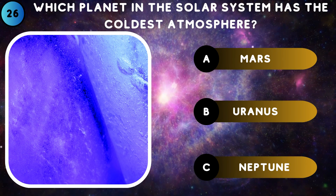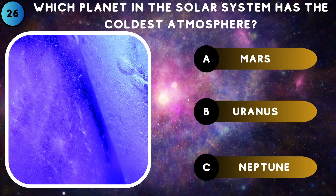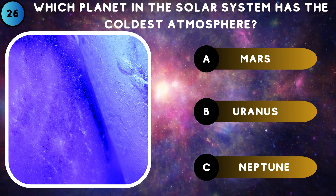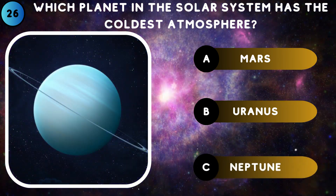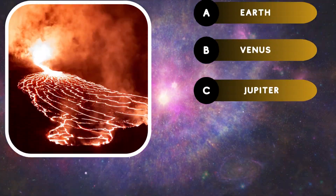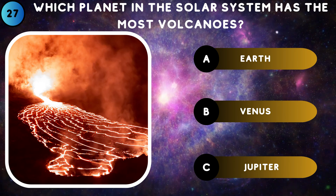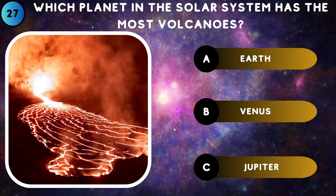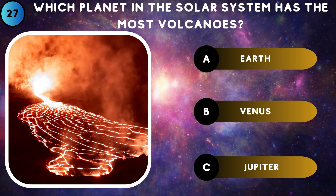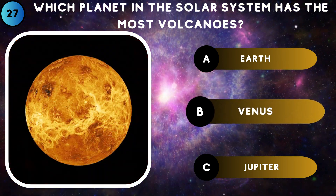Which planet in the solar system has the coldest atmosphere? Neptune. Which planet in the solar system has the most volcanoes? Venus.